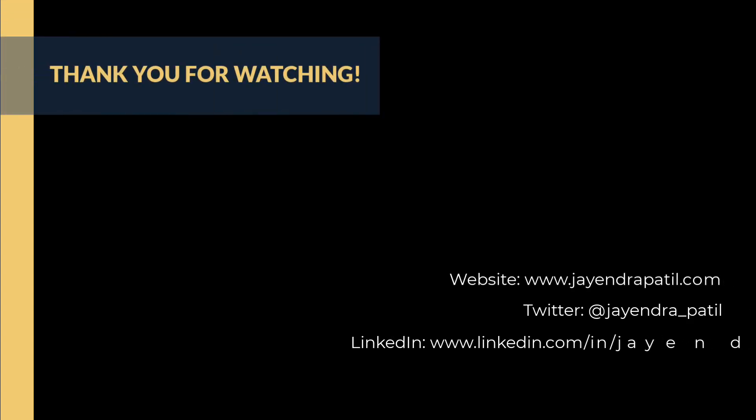Thank you for watching. You can check out my website and connect with me on LinkedIn and Twitter. If you enjoyed this video, please give it a thumbs up. For any feedback, please leave a comment below, and hit the subscribe button to see more videos like this in the future.